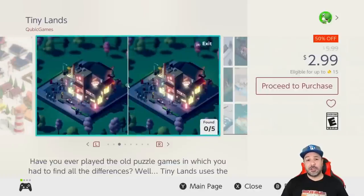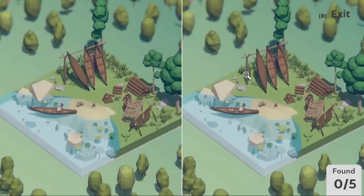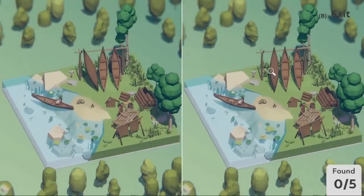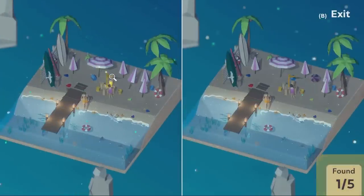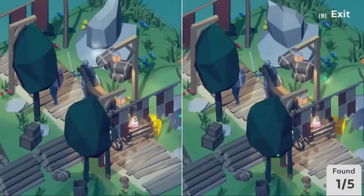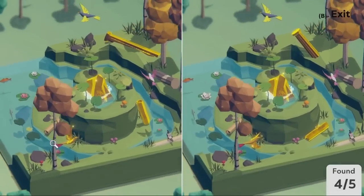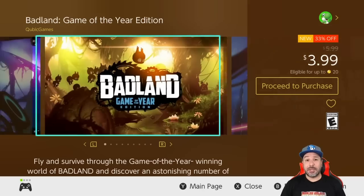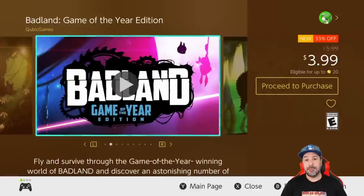We only have a couple of games left on the Cubic Games side. The next one is a special one — Tiny Lands at 50% off for two dollars and 99 cents. This game is different: it's perfect for winding down just before bed. Basically you have to find the differences between two 3D rendered environments. I actually have a full mini review on my channel, but what is great about this game is the white-noise-inspired soundtrack.